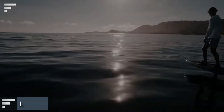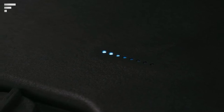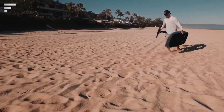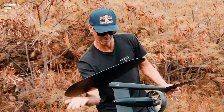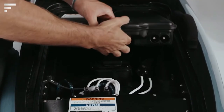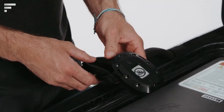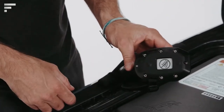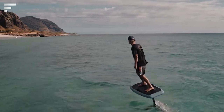Lift 3 Foil. What if you want to surf but can't find the right wave? Lift 3 Foil solves this problem. This electric surfboard uses a state-of-the-art lithium-ion battery to power a quiet electric motor mounted on carbon fiber hydrofoils. The Lift 3 Foil's motor is so powerful that it can propel 2 people for up to 2 hours straight.